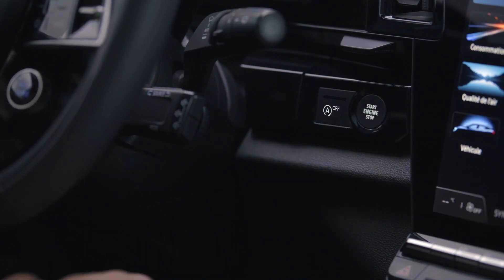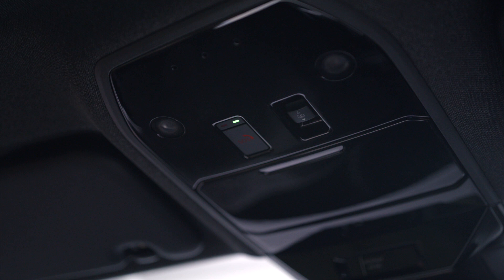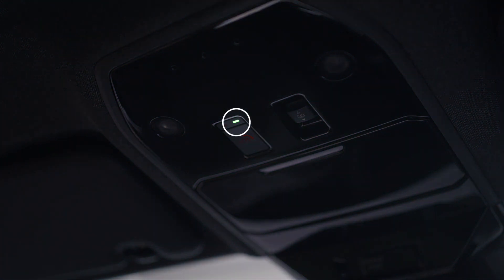The service is activated when the vehicle starts. This green light shows that the network is available.